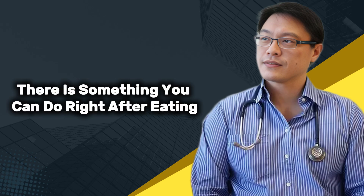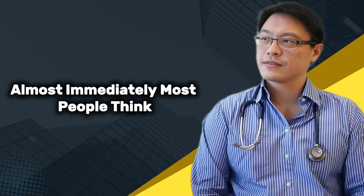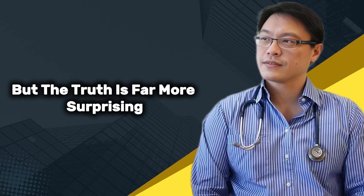Did you know there is something you can do right after eating that can help lower your blood sugar almost immediately? Most people think blood sugar control depends only on what you eat, but the truth is far more surprising.